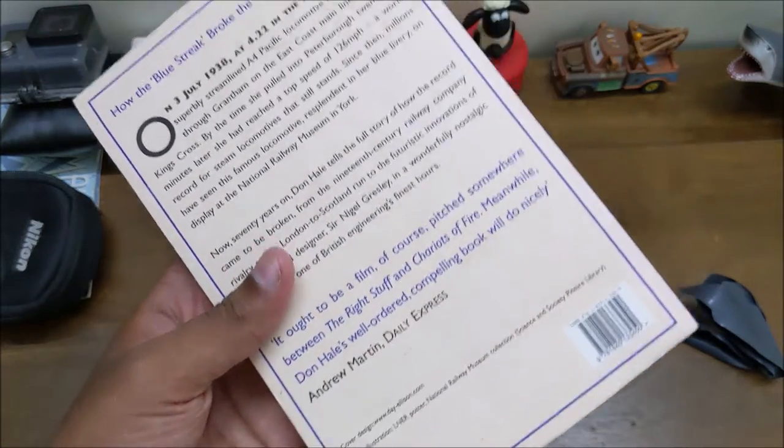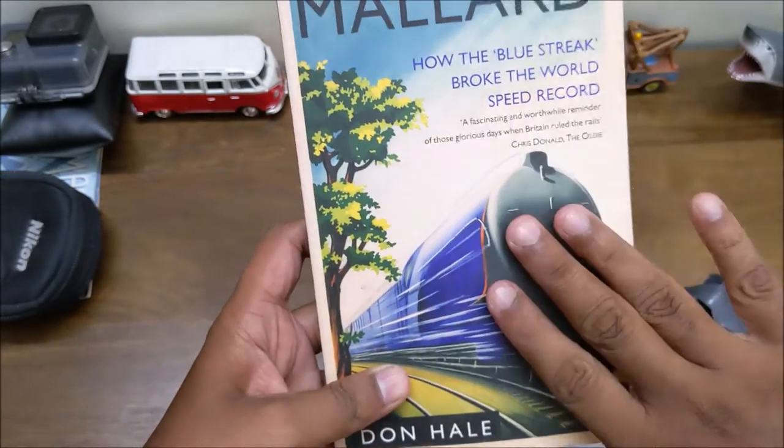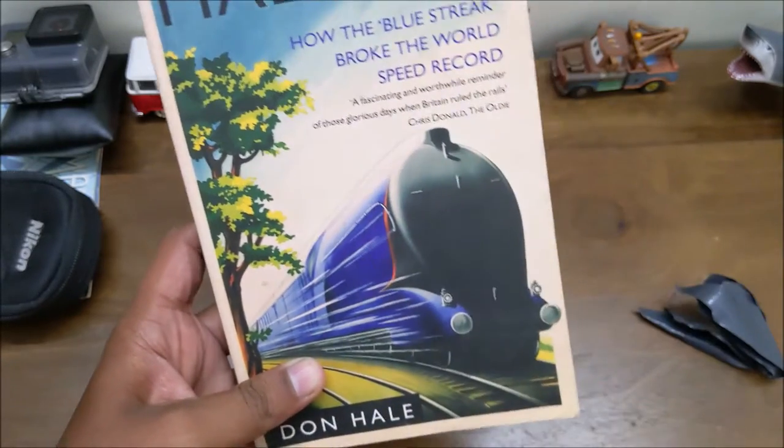That's close to — I believe — 640 bucks. You can see here, so this is the train. I think it was an A4 class with a streamlined body, built for high speeds.